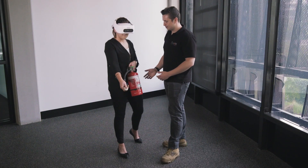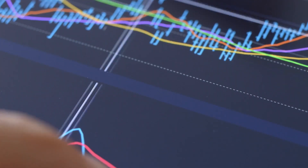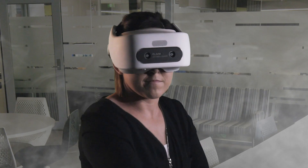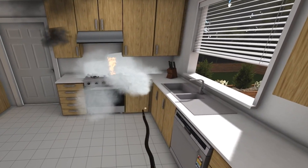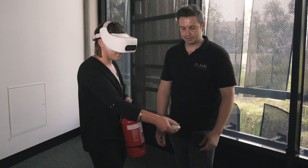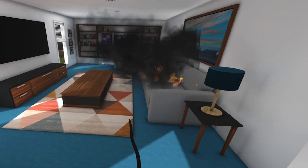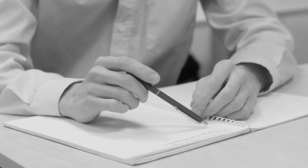Flame Extinguisher delivers hands-on training using cutting-edge virtual reality technology, immersing users in a fire scenario with realistic sound and vision. Users can learn how to operate water, dry chemical powder, foam and CO2 extinguishers from anywhere. There is no mess, no chemicals and no impact on the environment, unlike when you use a real extinguisher for training. And it's more effective and engaging than online or PowerPoint training.